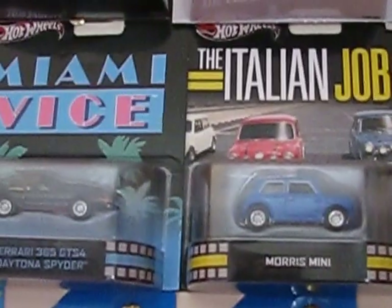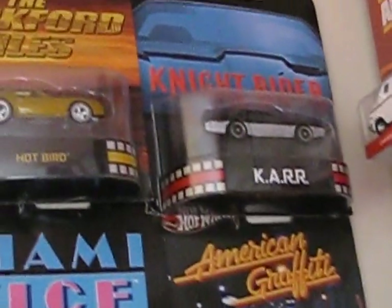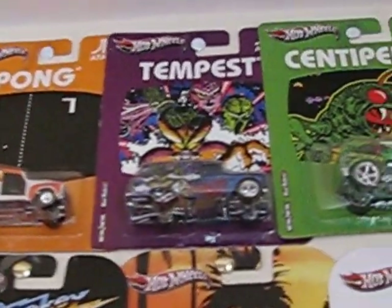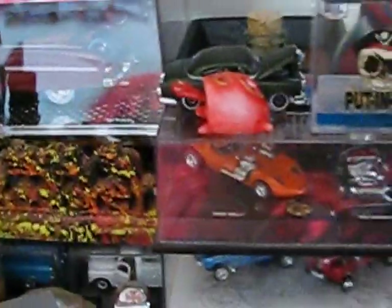A few of the retro entertainment cars. And a few more retro entertainments. And there we are. Some Atari cars. Alright, so now on to the center point of the room, which is my dresser.